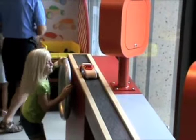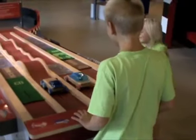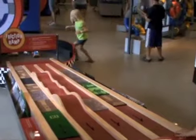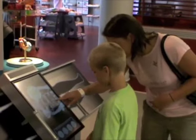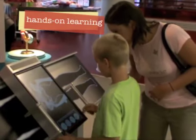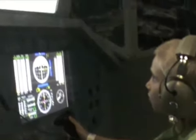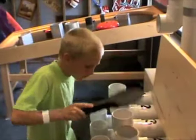An 80,000 square foot facility dedicated to providing experiences that stimulate curiosity, stir the imagination, and develop a lifelong love of learning. Three floors of interactive exhibits focused on humanities, sciences, health, nutrition, the environment, and the arts.